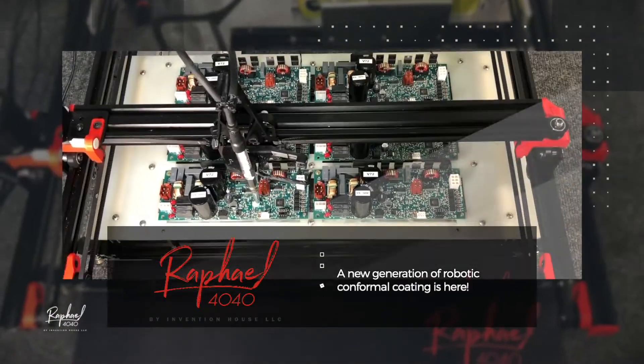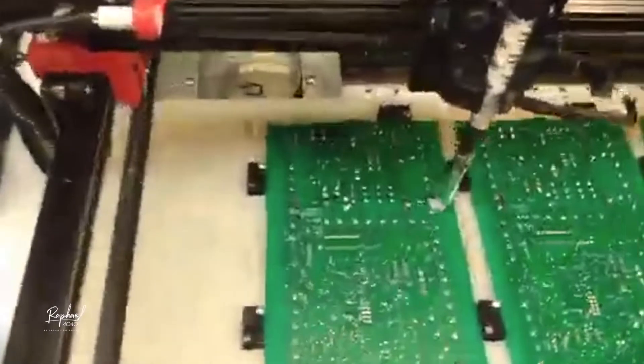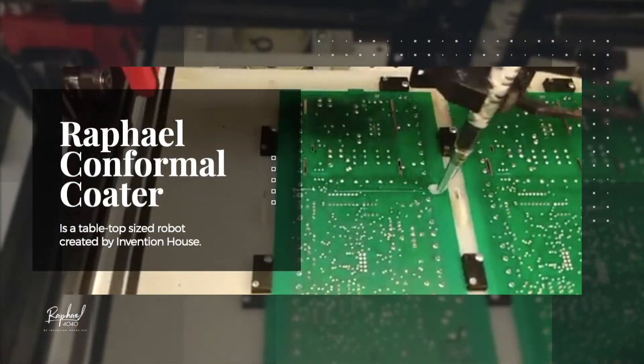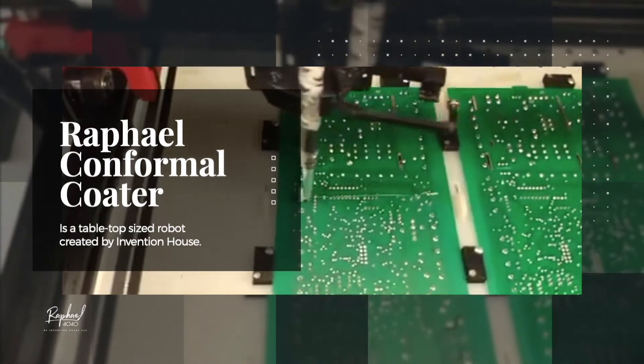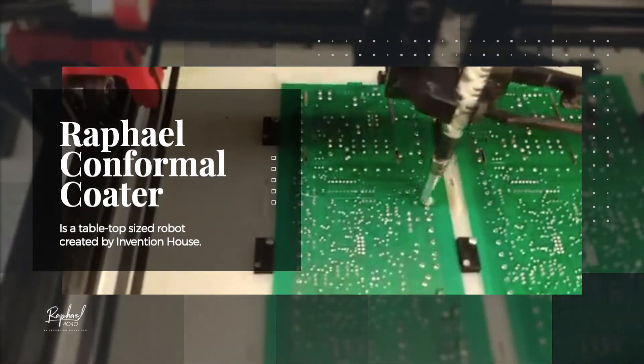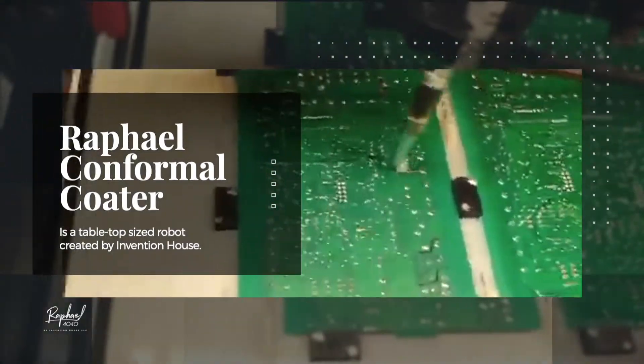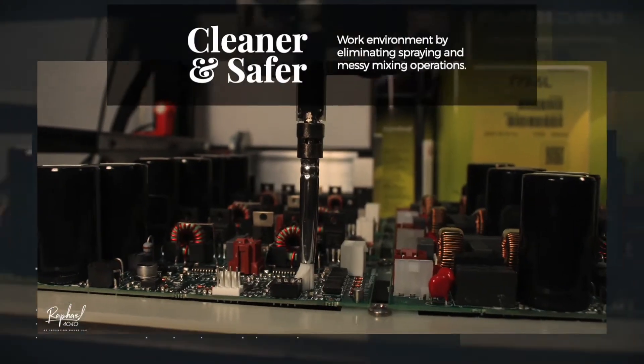A new generation of robotic conformal coating is here. The Raphael conformal coater from Invention House is a tabletop-sized robot that applies a uniform layer of conformal coating using a precision guided brush and pump system.